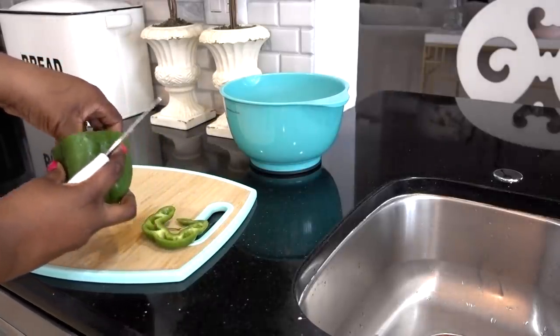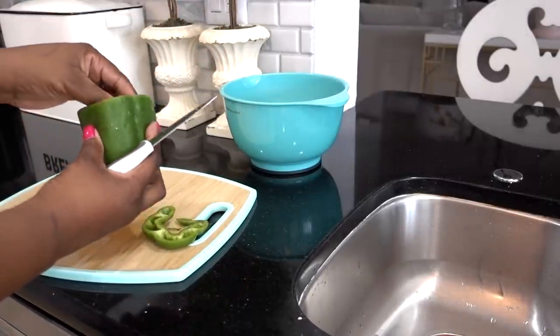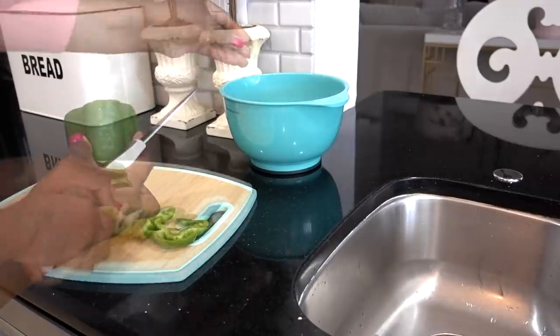Before I start cooking, I will fill my sink up with soapy warm water. Another good habit to get into is clean as you cook — it will transform the way you cook.